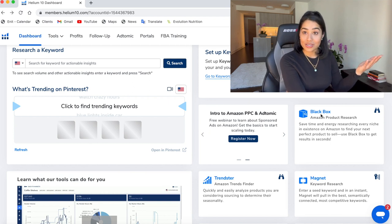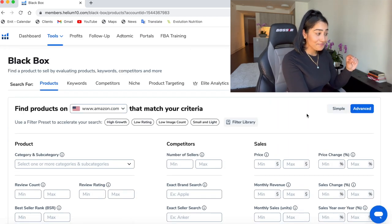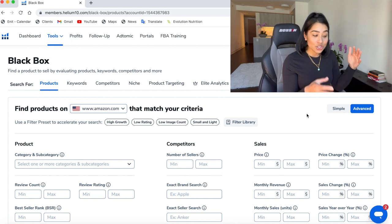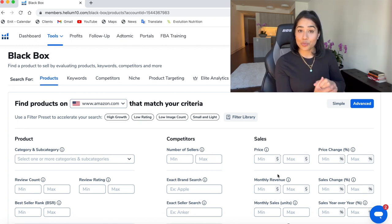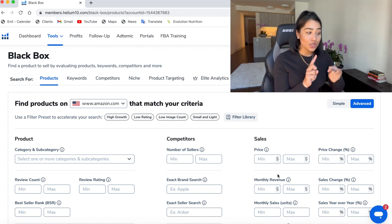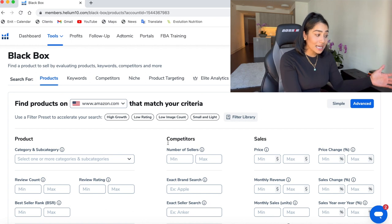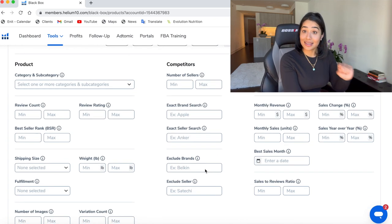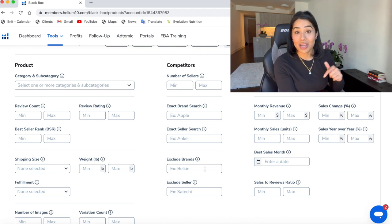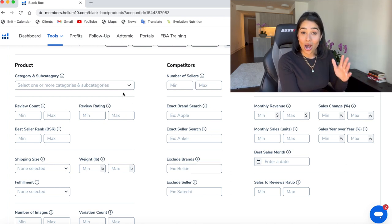So I go on to Helium10.com and we're going to use the Black Box tool. We're going to use Black Box to do the product research and we're going to be implementing criteria that fits our budget. I like to use Black Box and I've shown you how to do product research using the keywords method — I'll link that tutorial — but today we're going to use the products tab to figure out what products we want to sell on Amazon. I'm going to select a niche that I'm interested in, so let's say the office and supplies niche. This is raw product research — I haven't done this ahead of time because I want to show you how it actually works.